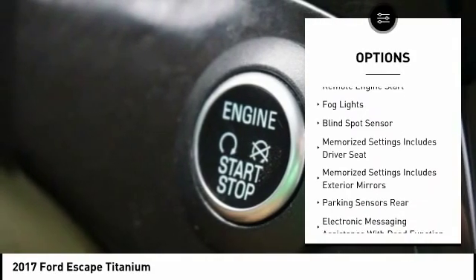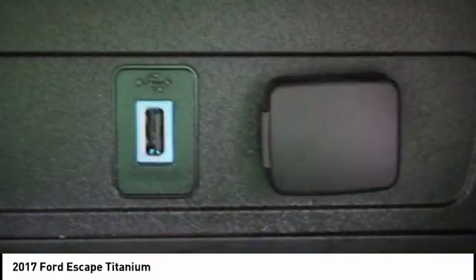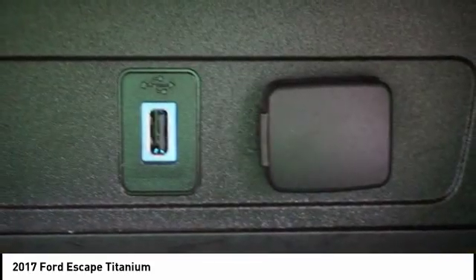Traction control, stability control, roll stability control, auxiliary transmission fluid cooler, remote engine start, and fog lights.